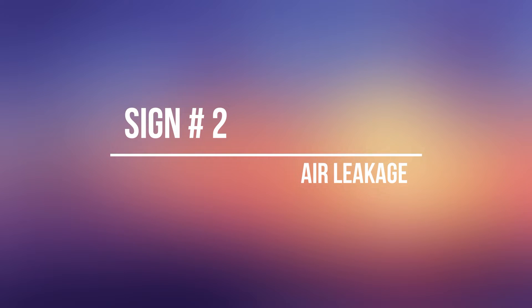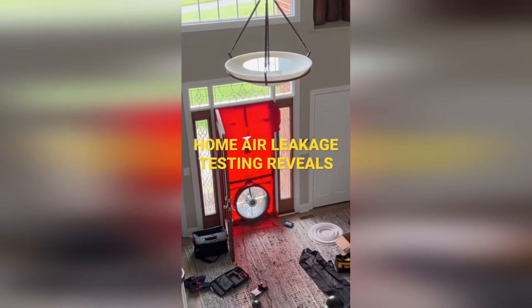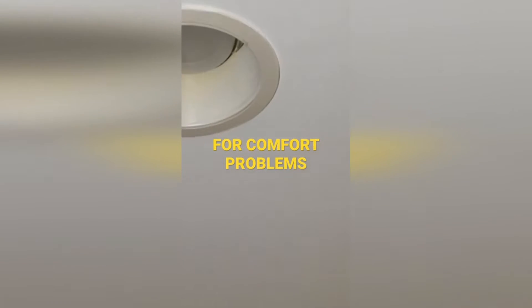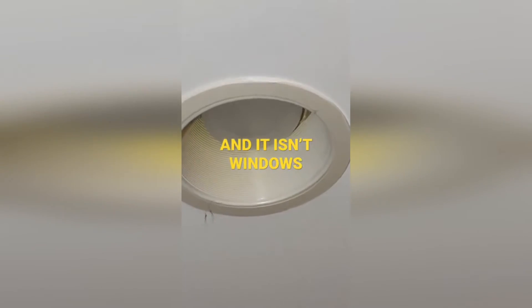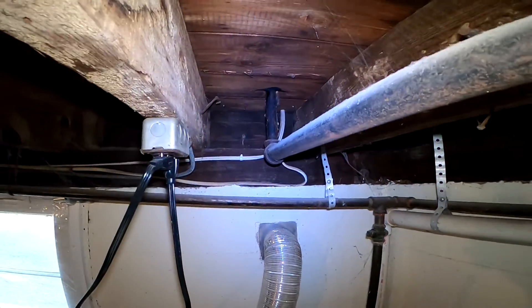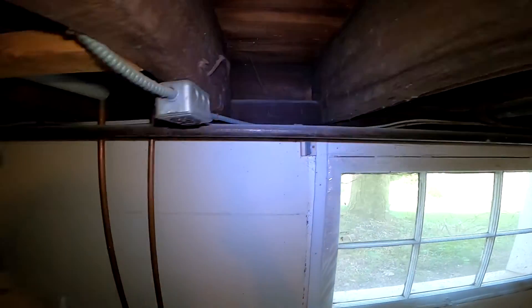Sign number two: air leakage. Infiltration and exfiltration points around a house are not always as obvious as it may seem. Windows and doors actually account for very little air communication with the outside when compared to other problems that are usually hiding in plain sight. If you see spiderwebs around your house, especially close to where the house is connected to the outside, you should definitely get an energy audit.